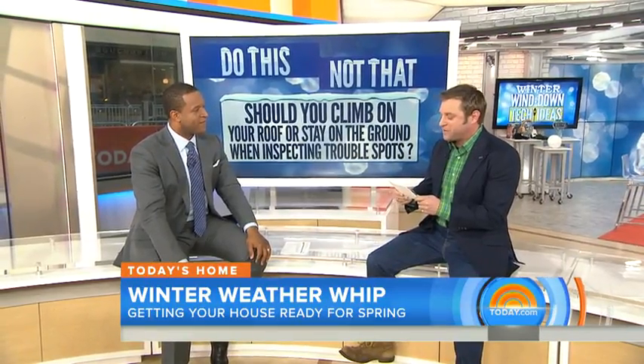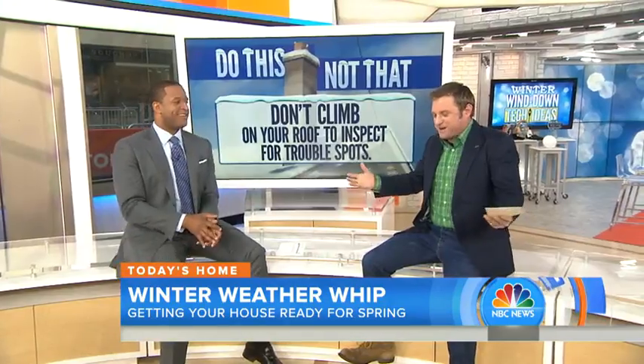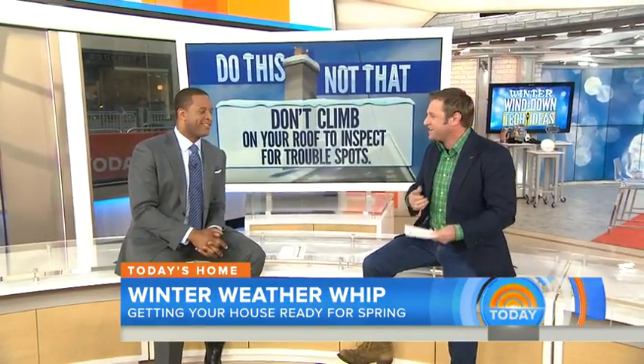Question two: should you climb on your roof to inspect for trouble spots caused by winter weather, or inspect from the ground? Inspect from the ground — very smart. Never get on your roof. What are you going to do once you get up there? You're not going to bring up all the materials to fix it. Get some binoculars, walk around your house, look for places where there might be trouble, and then bring in some pros to fix it for you.